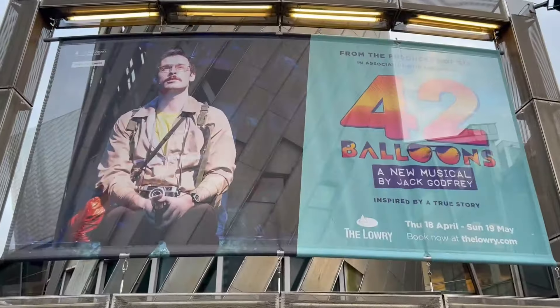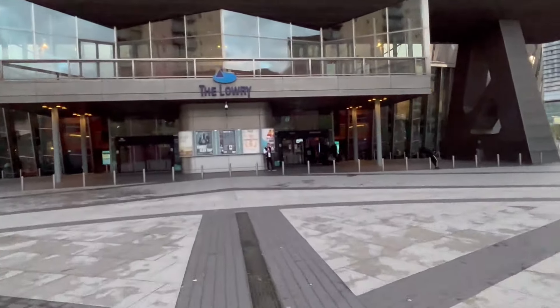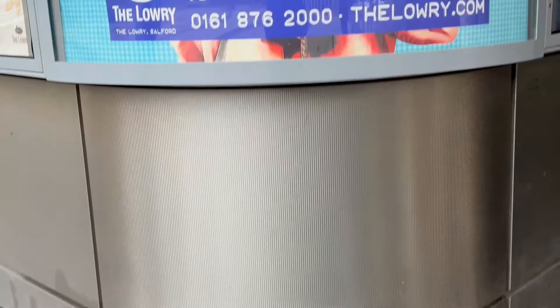We've just arrived at Media City. The theatre is just behind us. We're actually in the Keys Theatre at the back of the Lowry — that's where 42 Balloons is on. We're going to make our way over there, find our seats, and look for a programme.